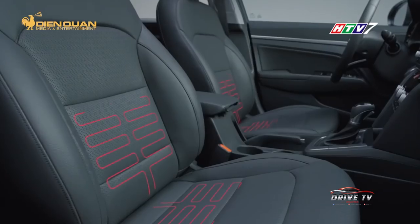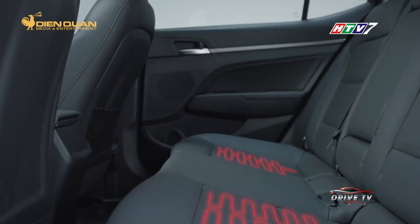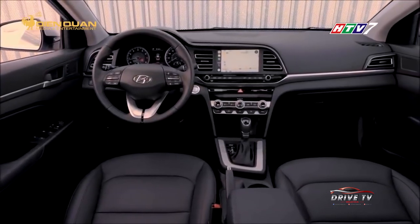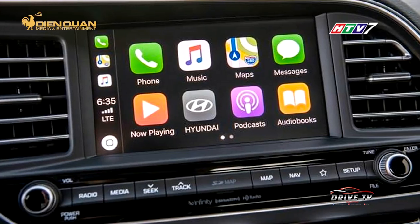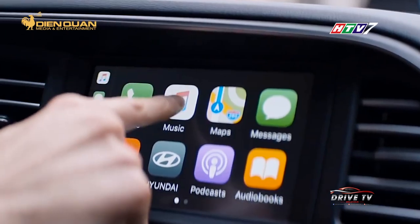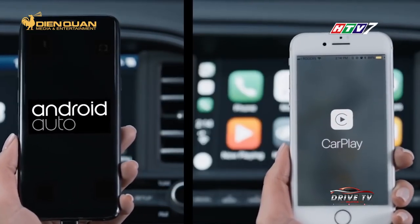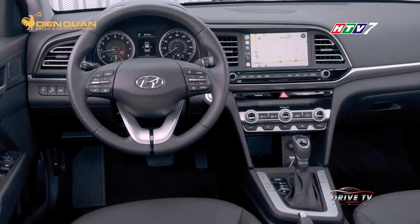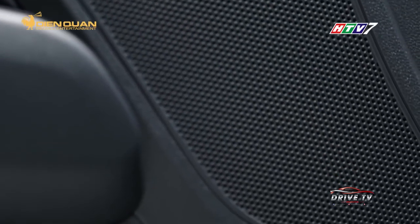Với chiều dài cơ sở đạt 2700mm, ngồi bên trong hành khách có thể cảm nhận được sự rộng rãi. Hyundai Elantra 2019 đã có những nâng cấp đáng tiền nhờ sở hữu màn hình cảm ứng 5-8 inch, tương thích Android Auto, Apple CarPlay. Hệ thống dẫn đường cùng dàn loa cao cấp gồm 8 loa và 1 loa siêu trầm, mang đến những âm thanh sống động.